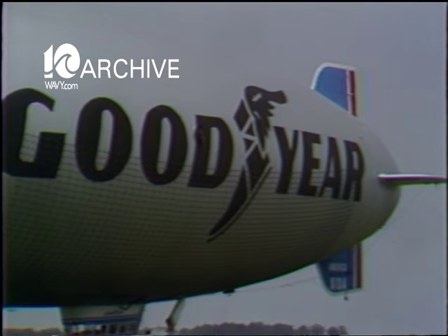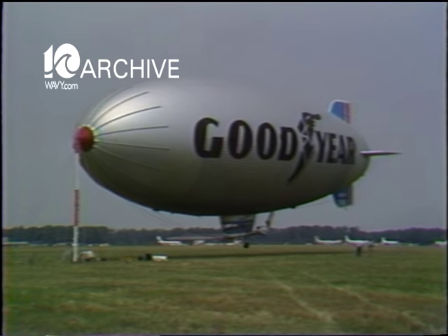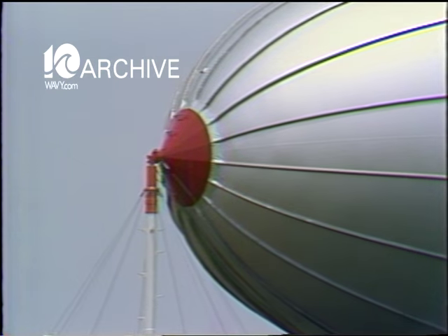Goodyear — the company the other guys say is the one with the blimp — is in town, blimp and all. This model is the America, but the tire company owns a fleet of lighter-than-air aircraft which tour the country to help promote the Goodyear name.